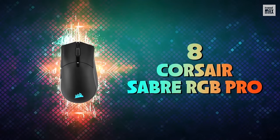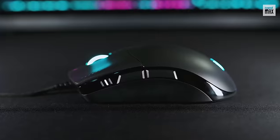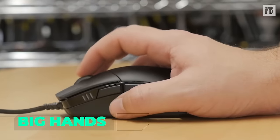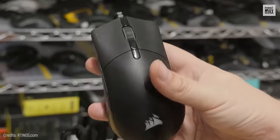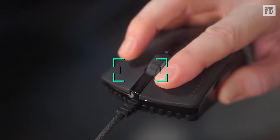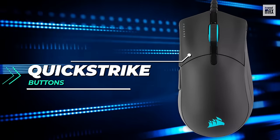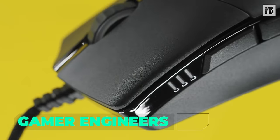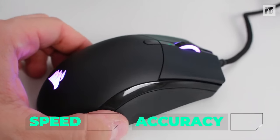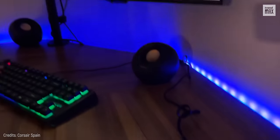Number 8: Corsair Saber RGB Pro. This wired mouse is one of the best for people with big hands. It weighs 2.6 ounces, which is slightly heavier than the other devices on the list, but it's because of its size. It has a sensitivity of 18,000 DPI and quick-strike buttons characterized by their rapid activation. It was designed by gamer engineers, which is reflected in its speed, accuracy, and how well it performs in crowded, fast-paced environments.